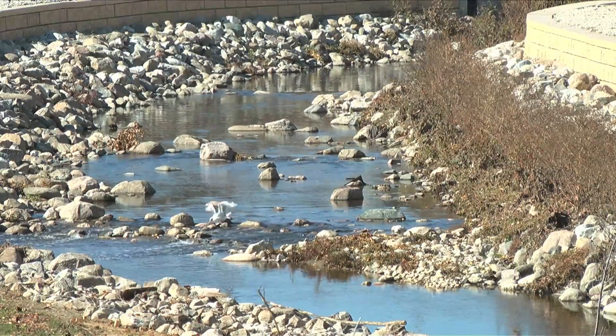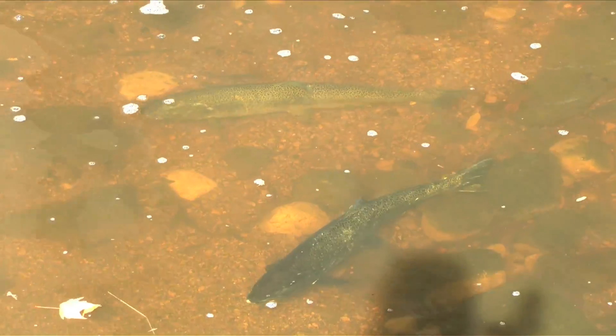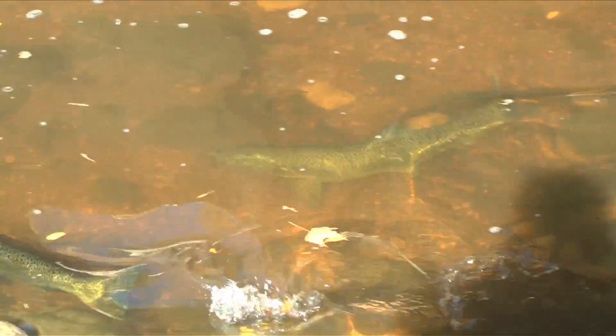What we're going to do is remove the concrete, we're going to widen this channel, we're going to make it into a pool-riffle system where the fish can actually rest in the pools, move through the riffles into a pool, and move their way all the way up to 27th Street.